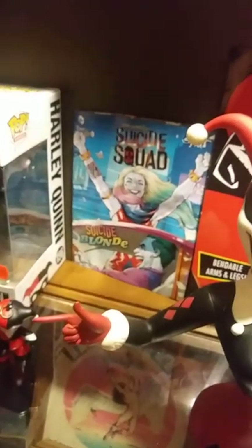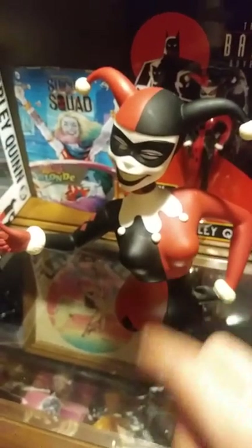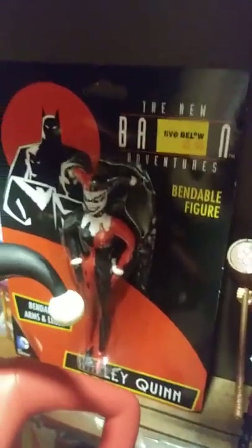This is a Suicide Squad — Suicide Blonde figure. I really hate Suicide Squad, but that came from a Splat hair dye bottle thing they had going on. I just took it out of the box because I wanted the comic — it's a little comic from Splat, pretty good actually. My Harley Quinn classic animated series piggy bank. We have a newer Batman Adventures one — that's not the animated series, which is my favorite Harley Quinn. It's a little bendable figure I got at Five Below — couldn't pass on that.